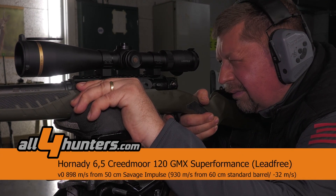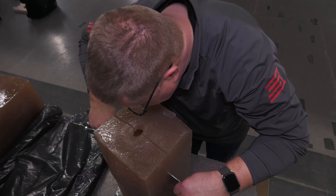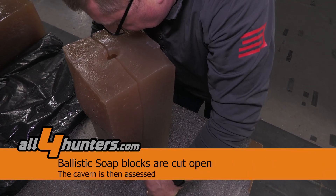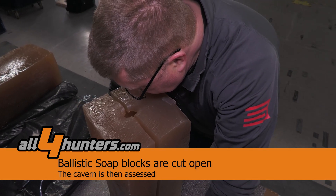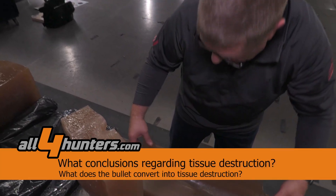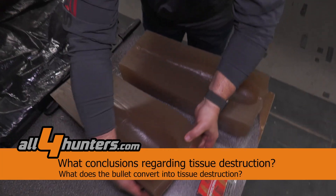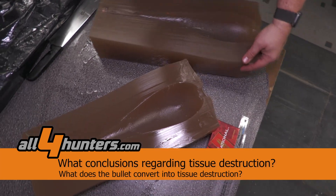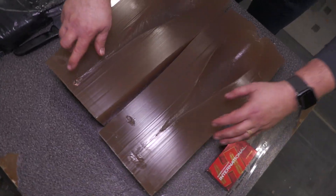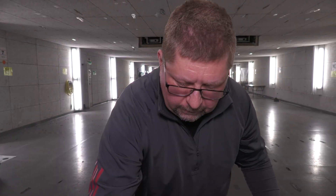We use the exact same bullet type for the 6.5 Creedmoor — lighter, thinner, but faster — to have a real comparison. What we will do now is cut the soap block open so you will see the complete cavity. That really allows a good evaluation and a very good apples-to-apples comparison. Energy transfer means nothing if it's not turned into tissue destruction, which is what we can evaluate here. The soap doesn't simulate anything — it is a medium to objectively compare bullet performance.